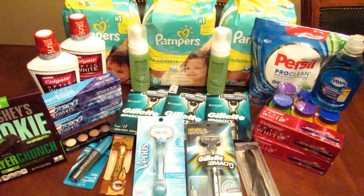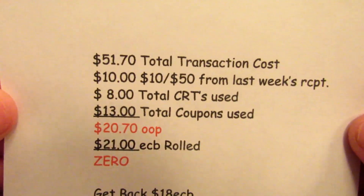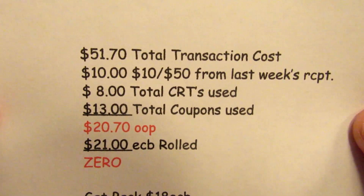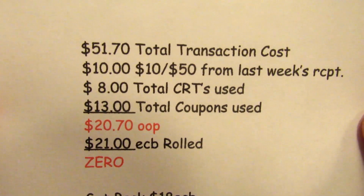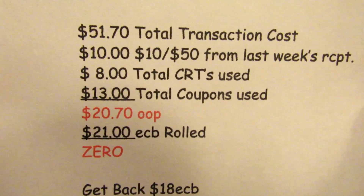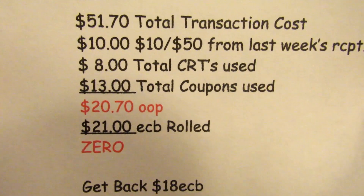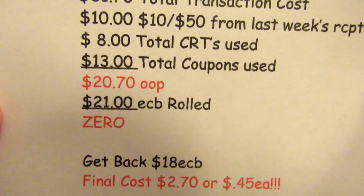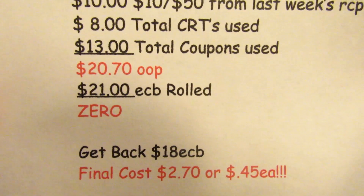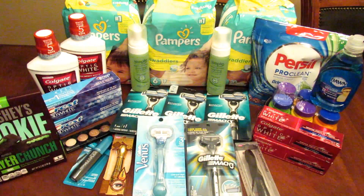For that first transaction, my total cost was $51.70. I used the $10 off $50 from last week's receipt, $8 in CRTs, and $13 in coupons, so I paid $20.70 out of pocket. I rolled 21 ECBs and got back 18 ECBs, making the final cost $2.70 — just $0.45 each, which is amazing when you're including diapers.